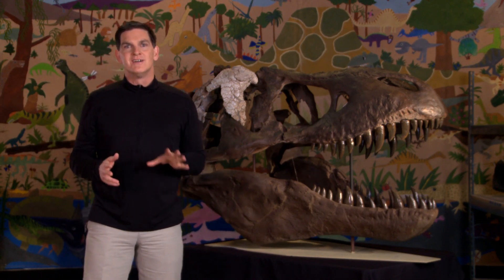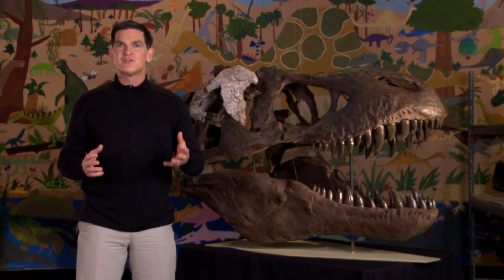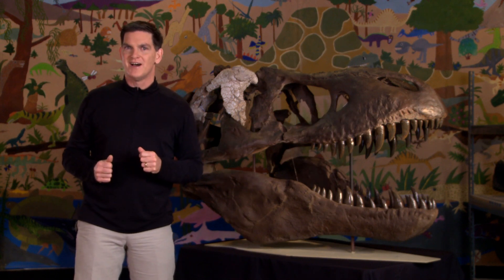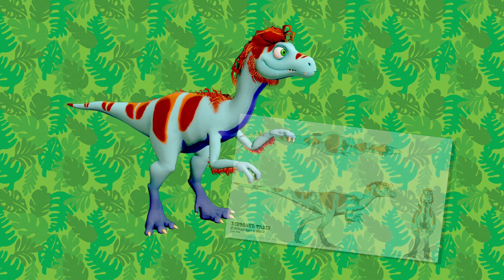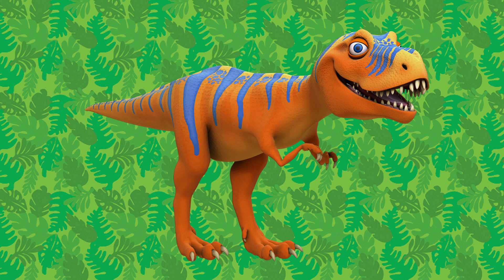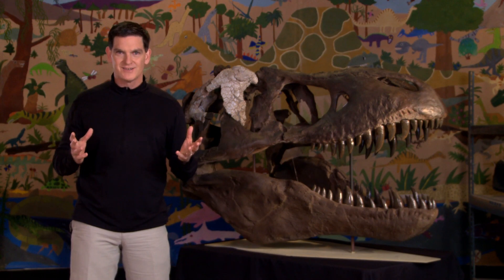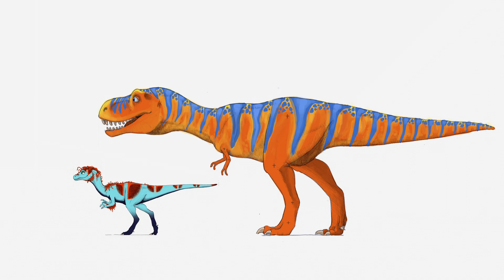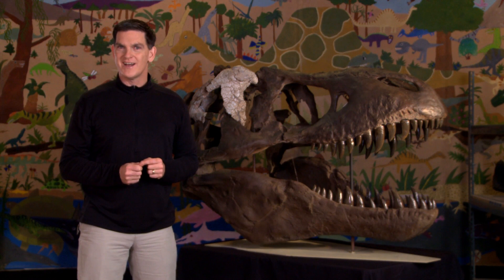Recently, scientists working in Asia discovered a relative of T-Rex that lived millions of years before it. It was named Raptorex, and it shares many features with its theropod cousin. Raptorex has a big head, lots of sharp teeth, and tiny arms — just like T-Rex. But there's one big difference between these two carnivores: their size! Raptorex was really small compared to the gigantic T-Rex. Okay, keep watching for more dinosaur discoveries.